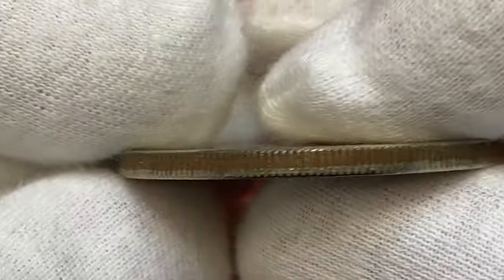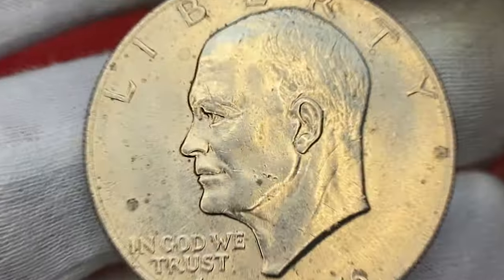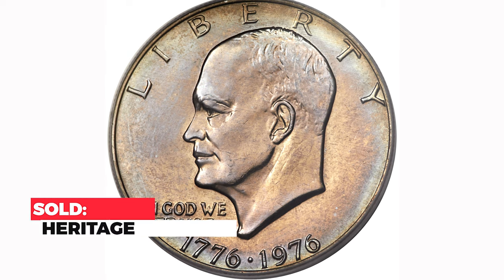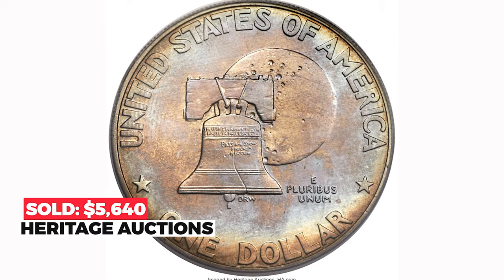The most expensive regular Type 1 example was sold in 2017 at Heritage Auctions. This Ike dollar at MS66+ ended up selling for $5,640.